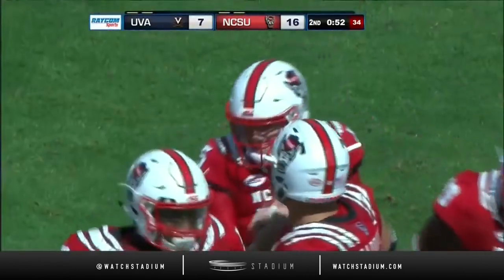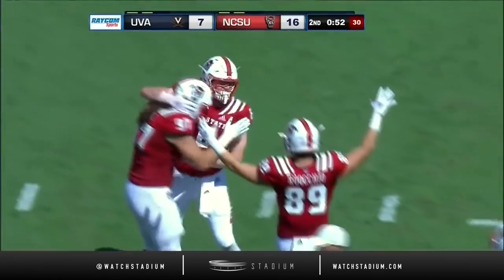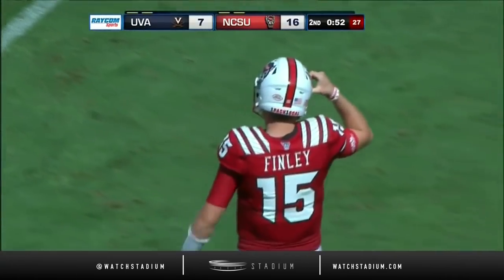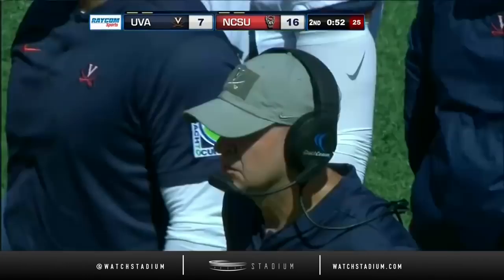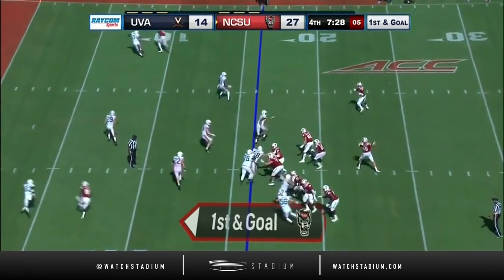We talked to Eli Drinkowitz, the offensive coordinator, and asked about the tight end. Kerry Angelin says they've got a couple things designed for him down in the scoring zone. Four for four in the red zone today for NC State — three TDs and a field goal.